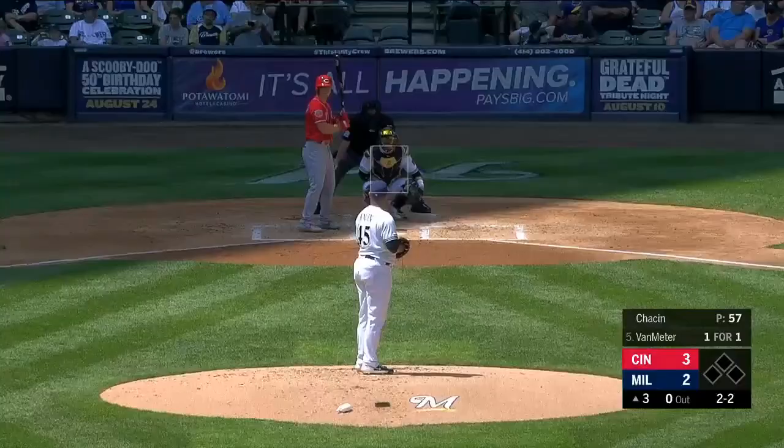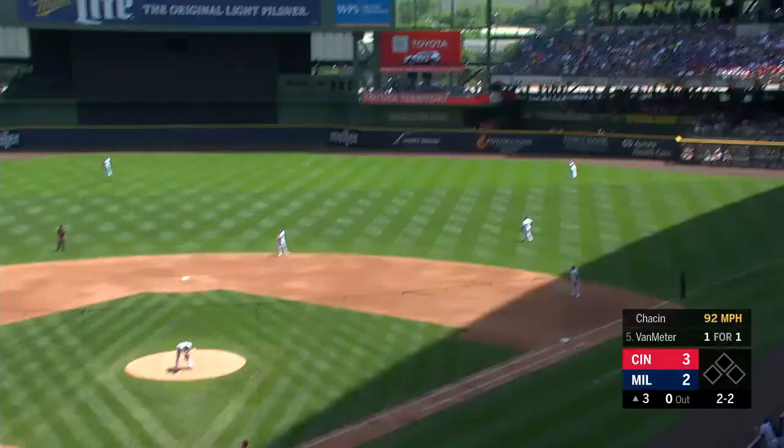He was in there during that run where they had Frank Gifford, Al Michaels, and Dan Deardorff. That's gone.